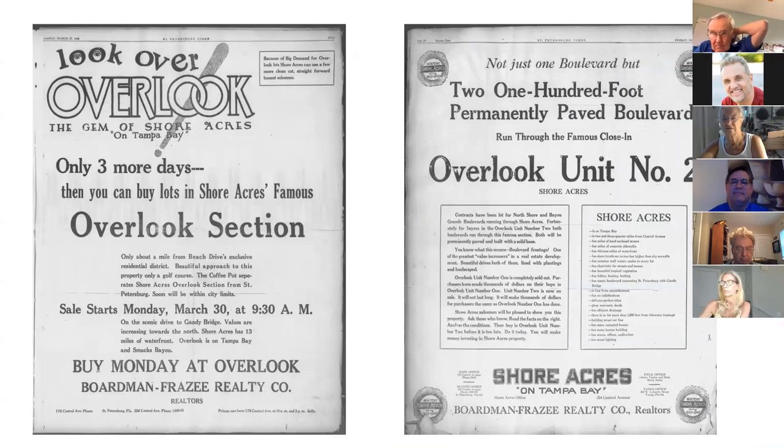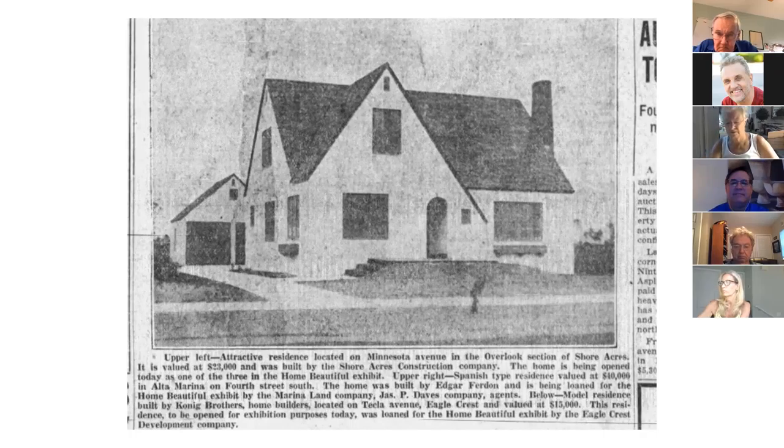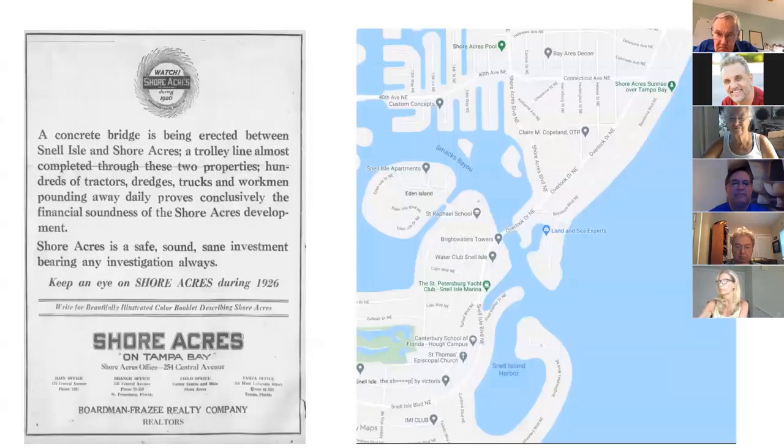Here's a house on Minnesota Avenue listed on the market for $23,000, giving you a sense of what they were selling along Overlook. I don't recognize this house; I have a feeling it's no longer here. The Snell Isle concrete bridge was built to handle real traffic, unlike the old bridge. The old bridge used to be in a slightly different location, which explains the funny looping intersection when you come over the Snell Isle bridge today.